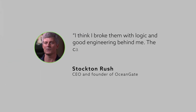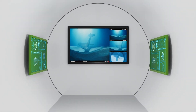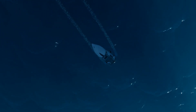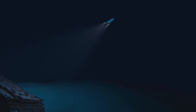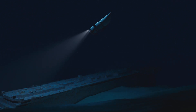OceanGate CEO Stockton Rush took a risk by opting for carbon fiber to make the Titan more affordable and agile. To compensate for its weakness, a hull health monitoring system was installed, designed to detect any faults or issues as soon as they arose, giving the crew enough time to ascend to the surface and avoid disaster. However, when exploring such extreme depths, there's little room for error. A single fault or crack could breach the hull, instantly subjecting the submersible to unimaginable pressure, tearing it apart and claiming lives within milliseconds. And that, my friends, is what we believe may have led to the Titan's tragic demise.